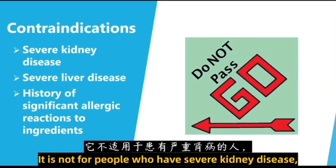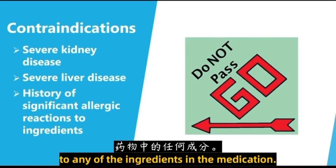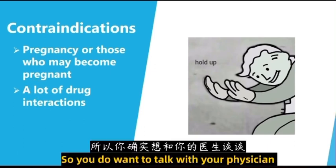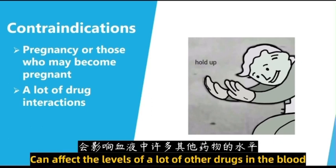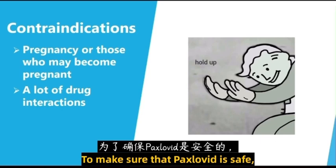Some of the contraindications for taking Paxlovid: it is not for people who have severe kidney disease, severe liver disease, or a history of a significant allergic reaction to any of the ingredients in the medication. Anyone that is pregnant or those who may become pregnant probably shouldn't be taking Paxlovid. Finally, there are a lot of drug interactions, so you do want to talk with your physician before starting this medication. Taking Paxlovid can affect the levels of a lot of other drugs in the blood, and other drugs can affect the level of Paxlovid, so you need to speak with your physician to make sure that it is safe.